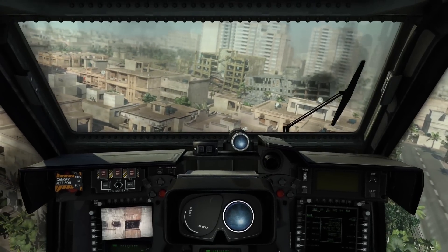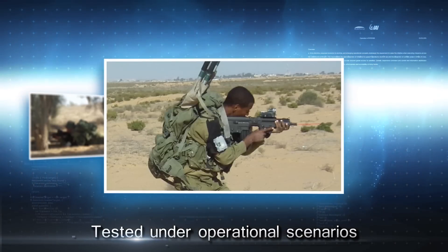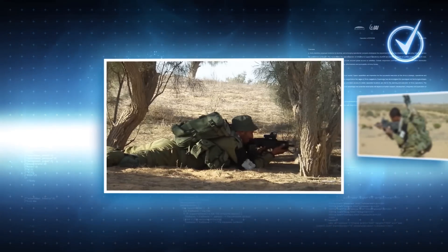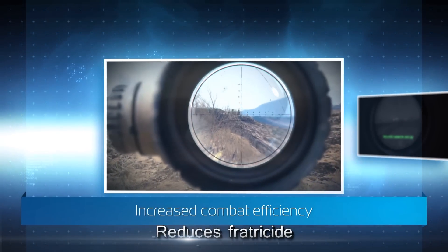This is Bravo Leader. Fire at will, over. Good hit. Blue Dome was tested under operational scenarios and has proven high identification accuracy. Blue Dome provides fast identification of friendly forces, improves situational awareness, minimizes fratricide, and increases combat efficiency.